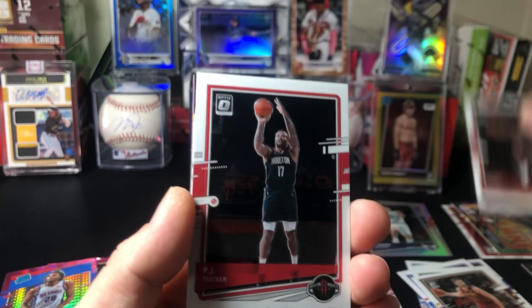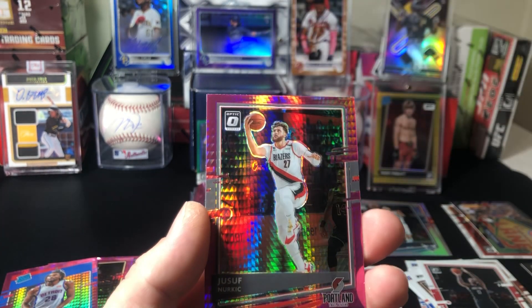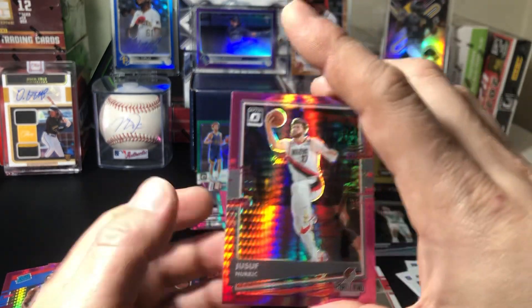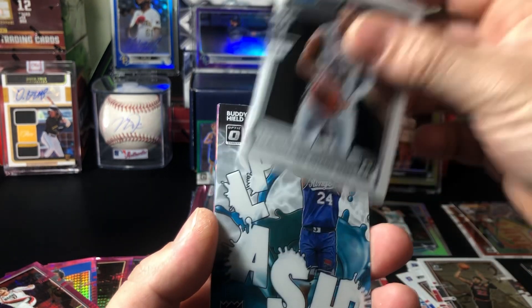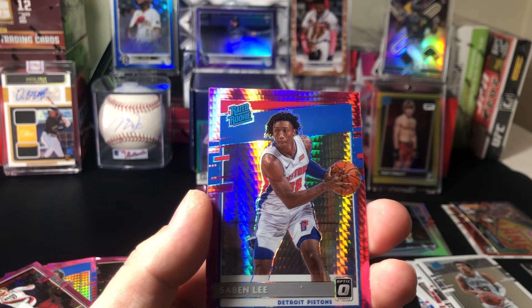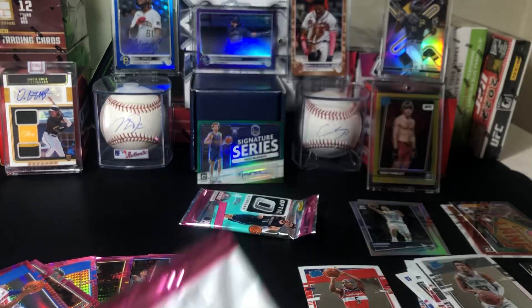Jimmy Butler, PJ Tucker, David Robinson, and Yusuf Nurkic — nice on the pink pack. All right, three more packs, come on. Auto Porter, Trey Jones Splash, Buddy Hield, Sabonis Lee on the pink — pink prism, pink prism rookie.